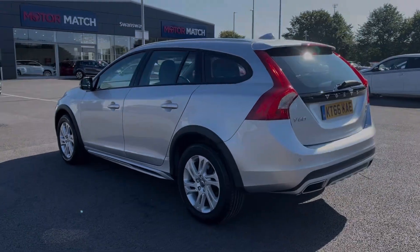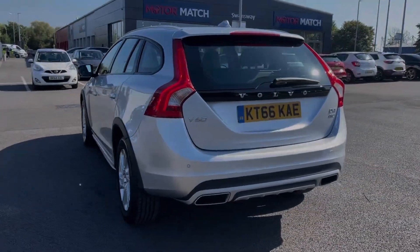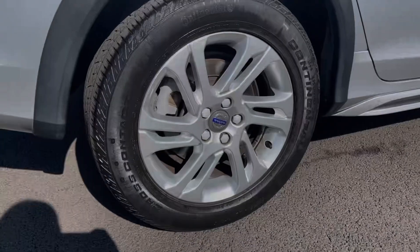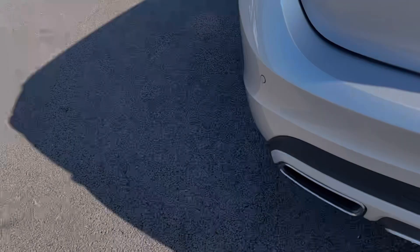It also comes with a full dealership service history, with the last completed at 25,000 miles. The car is finished in the stunning bright silver metallic paintwork and it boasts those fantastic 17-inch alloy wheels, complementing the bodywork nicely.